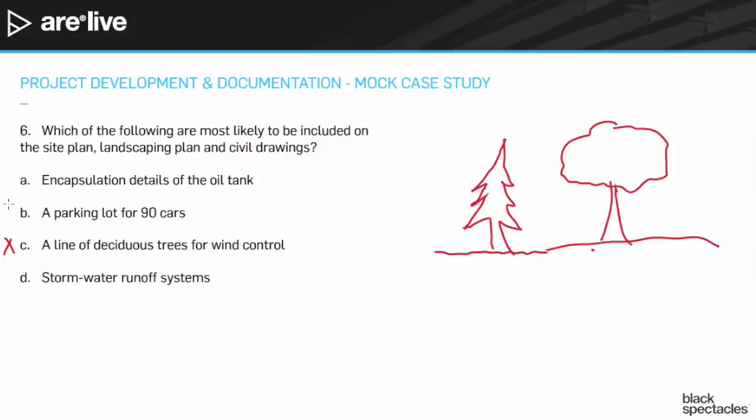That leaves encapsulation details of the oil tank and stormwater runoff systems. Encapsulation details of the oil tank isn't a bad one — we mentioned under the Phase 1 that there's an oil tank and it's a problem. However, if you have an oil tank in this kind of setting, you're probably not encapsulating it — you're probably removing it. So it seems much more likely the material would be removed, not encapsulated. Also, I'm probably not going to have encapsulation details of the oil tank on the landscaping plan — it just doesn't fit the situation.